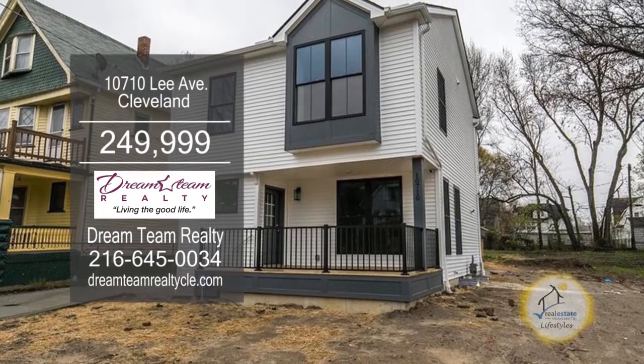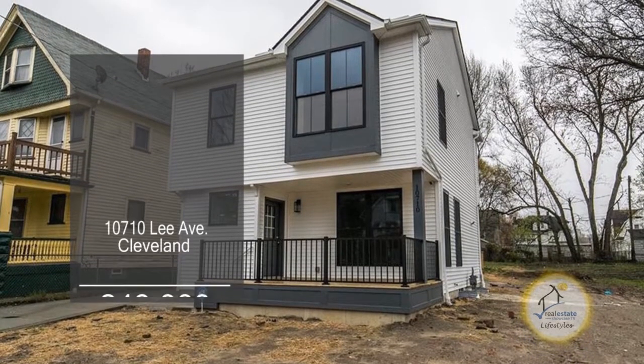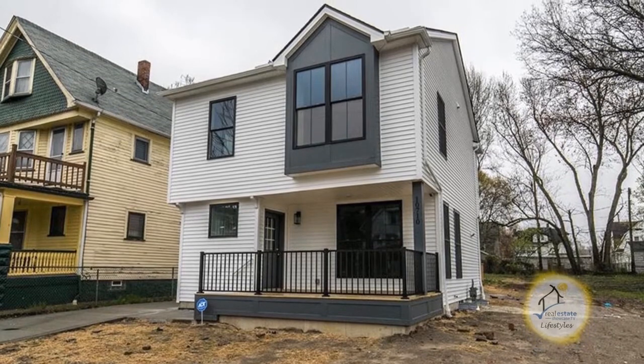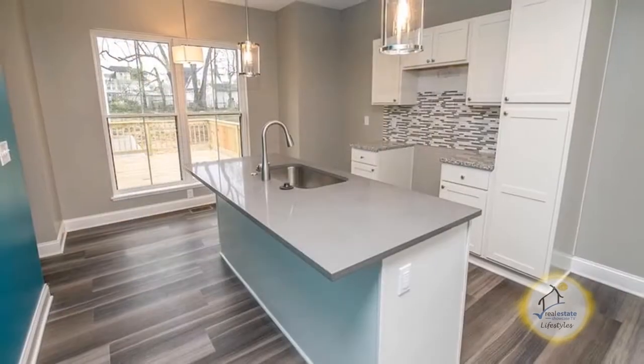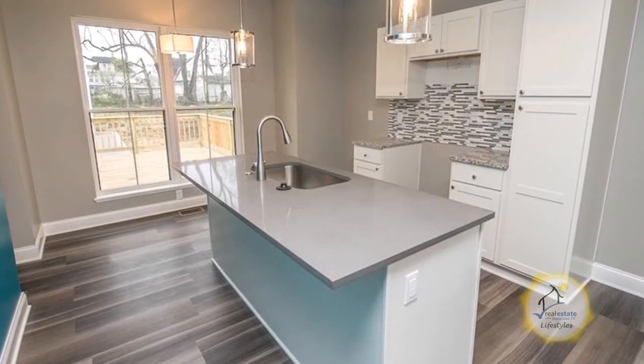The smart home is located close to Cleveland Clinic, Case Western Reserve, University Hospital, and more. The open floor plan includes a large living room. The kitchen offers granite countertops and an eating area.